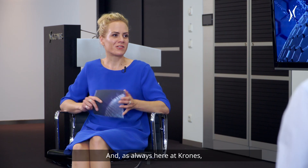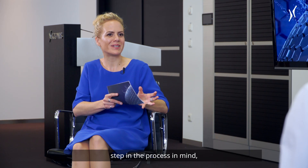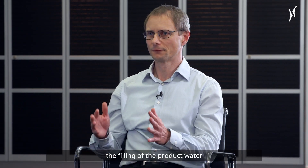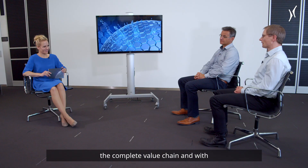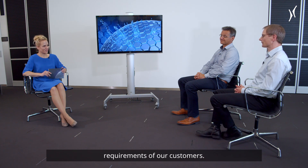Here at Krohn's, you do not only have a single step in the process in mind, but you take a holistic approach. With our complete Krohn's portfolio, we are able to begin at the raw water source — the water treatment, the water production, the filling of product water into bottles, and the storage. We are able to supply the complete value chain, and with this portfolio we are able to react very flexibly to the individual requirements of our customers.